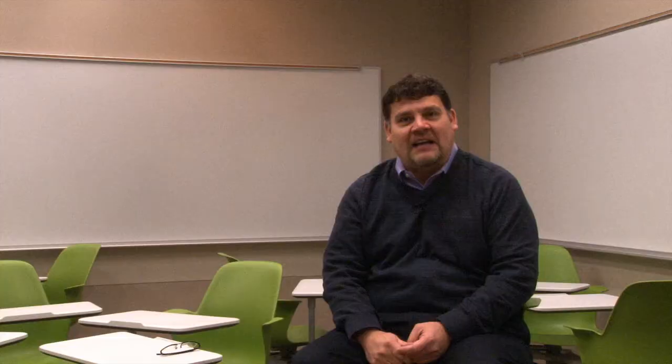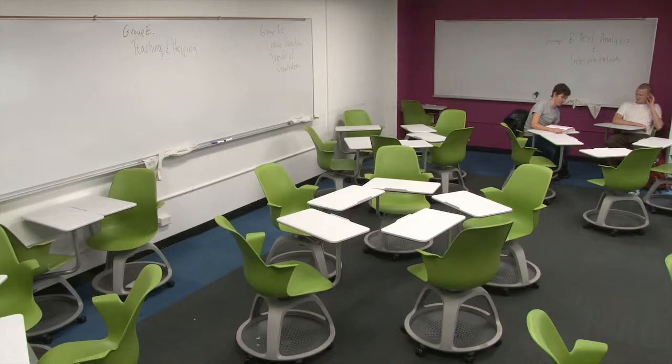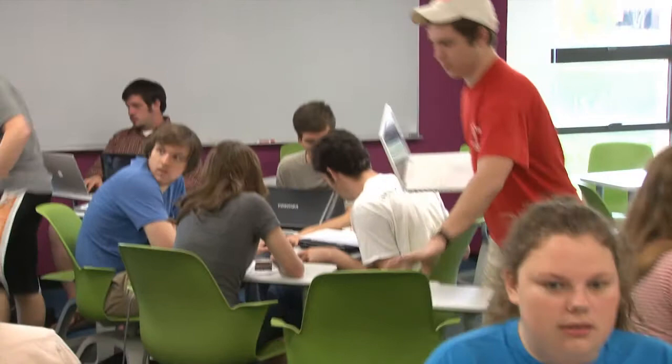The mobility of the chairs is fantastic. And I realize this is a little thing, but having a place where the materials can go under the desk that moves with them as they move around the classroom is just fantastic, because you're able to reconfigure the class very easily and very quickly — so it saves time as well as feeling new and modern.